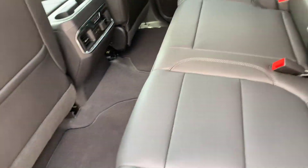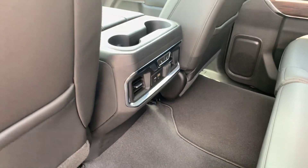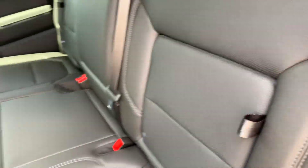It's a jet black interior with a 60-40 split. It does have under-seat storage, rear vents, and the back seats are heated. Of course you also have your back seat storage as well.